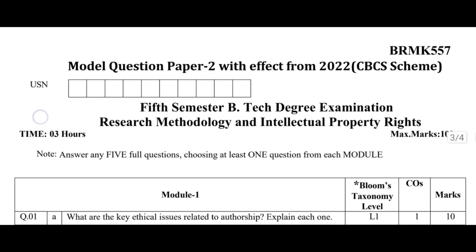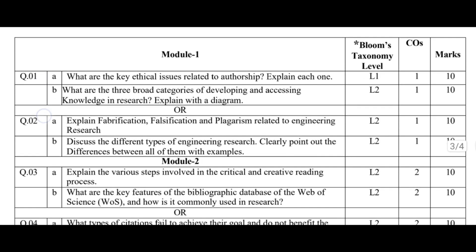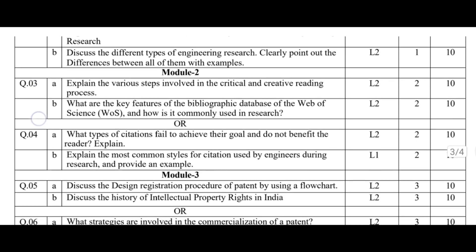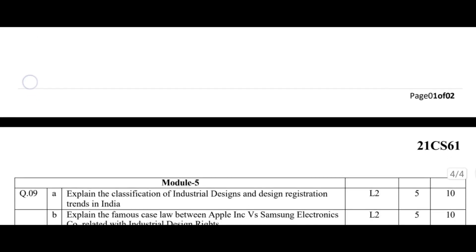I'm not here to motivate you. I'm here to tell you what actually works. Let's be very clear from the start: you do not need to study the entire syllabus to pass or score well in Research Methodology and IPR. Trying to do that now will only confuse you and waste time.